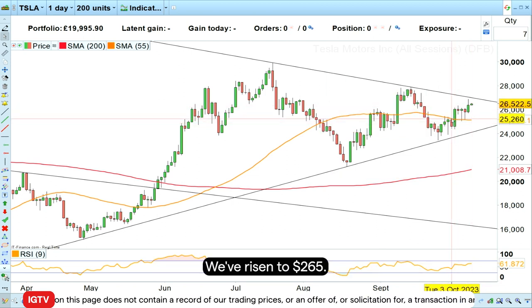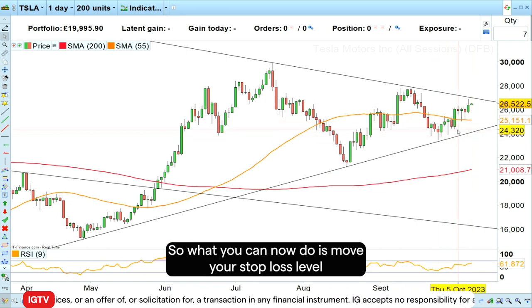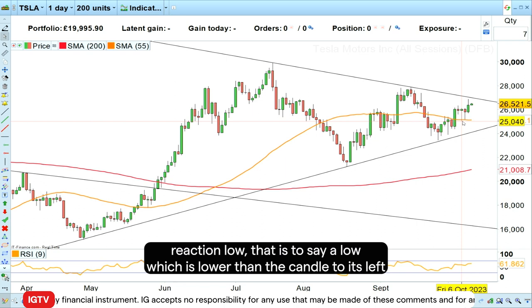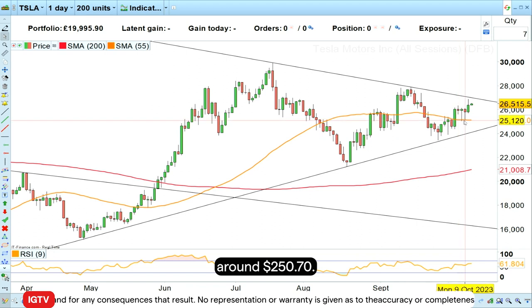We've risen to $265. What you can now do is move your stop loss level either to break even, or I would just move it to below the last reaction low — that's a low which is lower than the candle to its left and to its right — which was made on the 6th of October. So I'll just place it below the 6th of October low around $250.70.